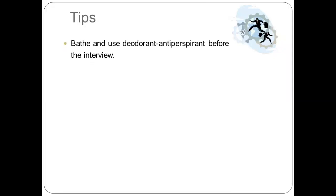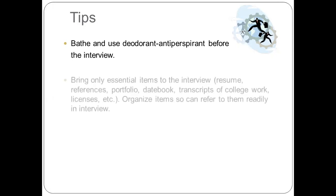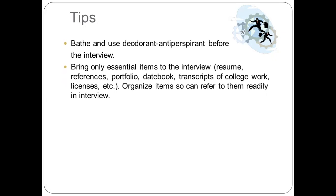Prior to the interview, bathe and use deodorant antiperspirant. Bring only essential items such as your resume, references, portfolio, date book, transcript of college work or records, licenses, and the like. Organize items so you can refer to them readily during the interview.